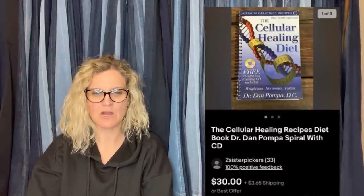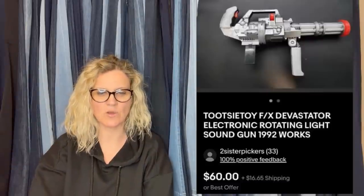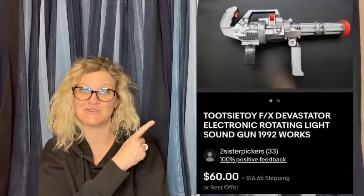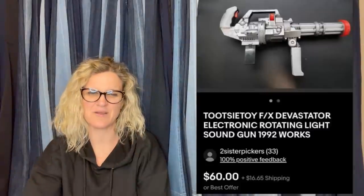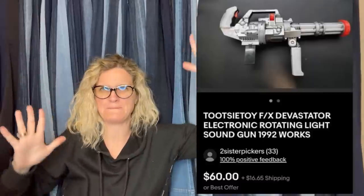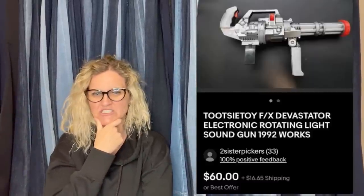Here's one more from Sheepicker. She got this at the bins, had it listed for $60 and took a best offer of $45, sold in two weeks. It is a Tootsie Toy Devastator Electronic Rotating Light Sound Gun from 1992. I would have probably picked that up — as long as it wasn't really big. I hate shipping big stuff. It's very odd-shaped and I would have had to find a box. That's when I'm a lazy reseller — I hate finding boxes to fit things, so sometimes I skip them.